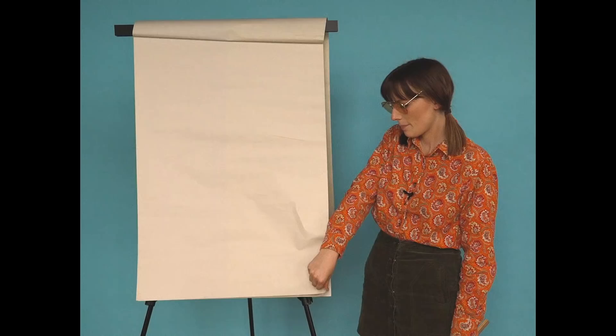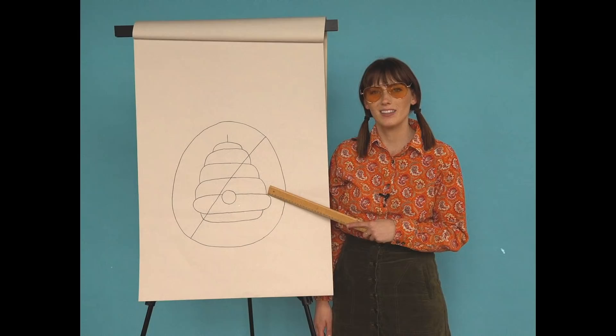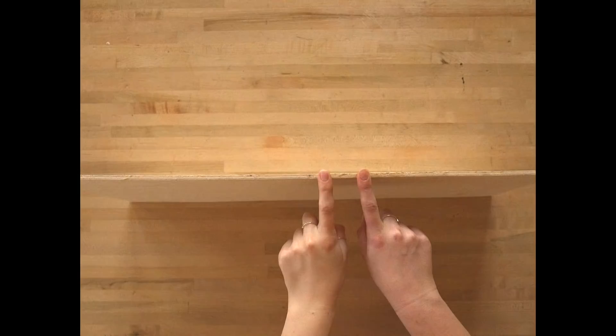Mason bees, unlike honey bees, don't have hives so they need somewhere else to stay. That's why we're here to make them a bee house. For this I'm using a quarter-inch thick piece of plywood. We suggest that you buy a two-foot by two-foot piece — this piece here has already been cut to nine inches.